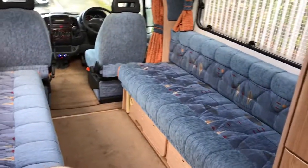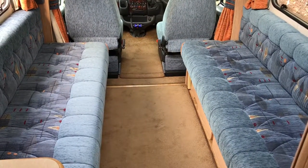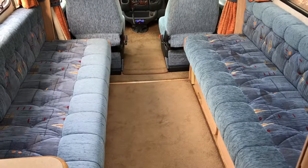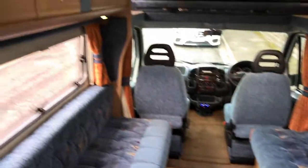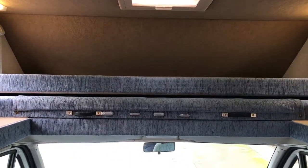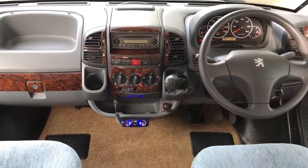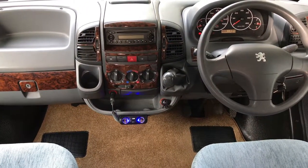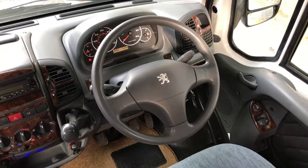As we head inside we've got two very long single bench seats which turn into two single beds or one very large double bed. Storage lockers above, and at the front we've got a large double bed over the cab that folds out. Into the cab we've got a five-speed gearbox, electric windows and mirrors.